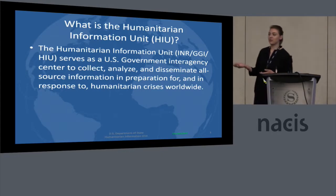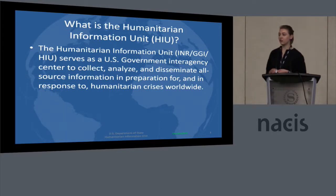So first you can see our mission statement here, and really as the HIU, our main focus is taking the information about humanitarian crises and really communicating it both to the public along with the U.S. government. Along with that, we try to facilitate technologies that can help spread this information and make it more accessible to the actors that need it.